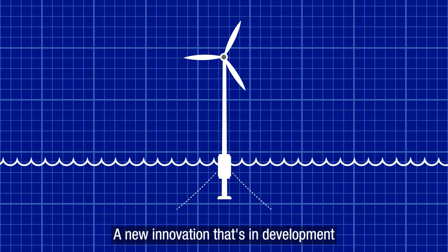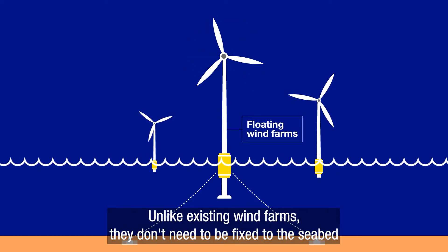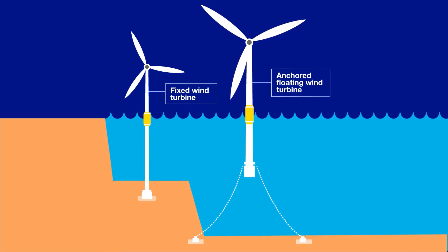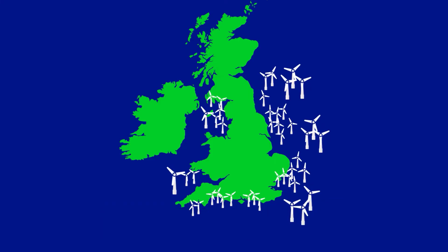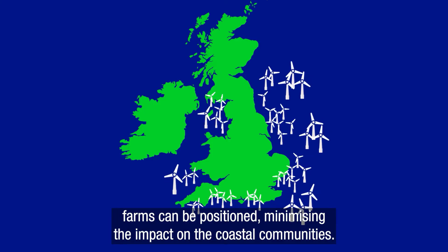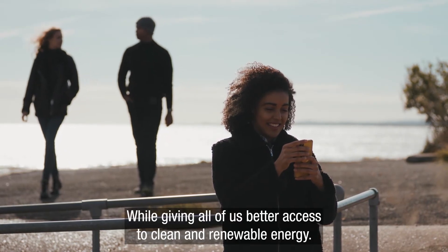A new innovation that's in development is floating wind farms. Unlike existing wind farms, they don't need to be fixed to the seabed and instead use anchors, like on a boat, to keep them in place. This means they can be positioned in much deeper sea areas, meaning there's more room for bigger wind turbines that generate larger amounts of power. It also means there is a much bigger choice of location where offshore wind farms can be positioned, minimising the impact on coastal communities while giving all of us better access to clean and renewable energy.